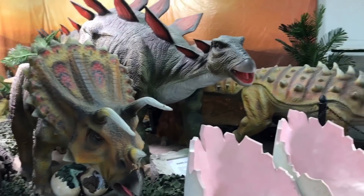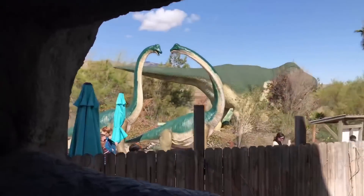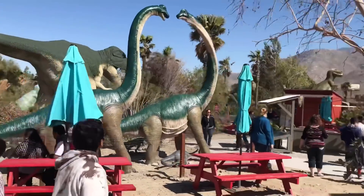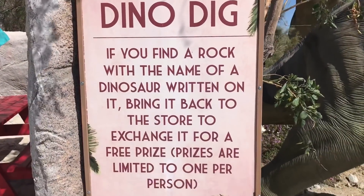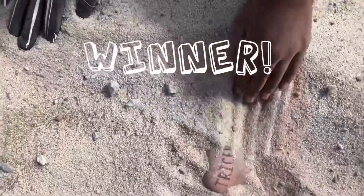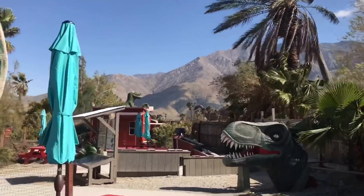Hundreds of tourists stop at Cabazon Dinosaurs daily for the ultimate photo opportunity, but only a few know what's behind the red picket fence. We decided to check it out and share our experience with you. After paying a minimal fee to enter the attraction, we uncovered so many fun-filled activities for people of all ages. This is definitely a roadside attraction that anyone can enjoy.